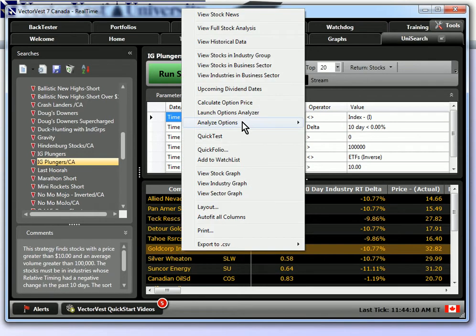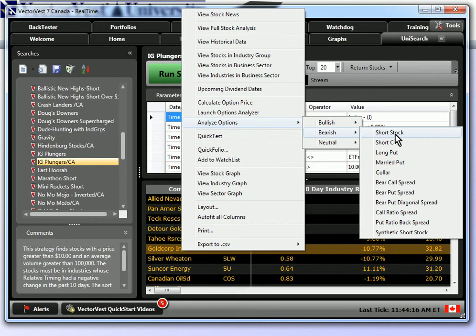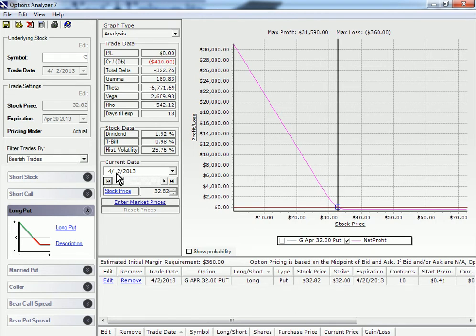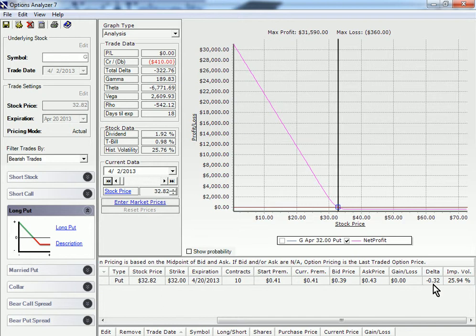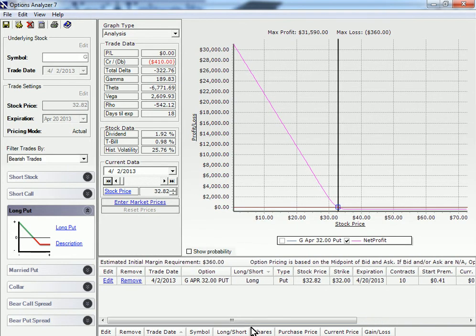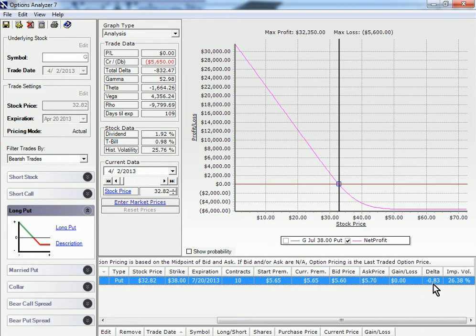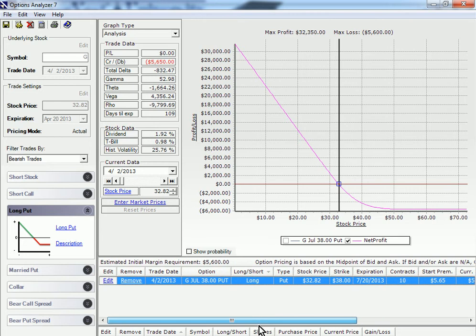Let's come back to Gold Corp. I'm going to right click, go to Analyze Options, left click on Bearish, and left click on Long Put. Our trade date is 4-2-2013. I'll move our current data back to the trade date of April 2, 2013. Note that our option expiration date is the April 32 put — our trade date is the 2nd and this expires the 3rd Friday in April, probably not a good choice in terms of time. I'll scroll over and verify our delta: it's at negative 0.32, not what we're looking for. So I'll come to our Edit button, move up to the July expiration to give enough time for the underlying to move, come over to Strike Price, click on 38, click OK. Our delta is now a very satisfactory 0.83, so I feel comfortable this date and strike price will help us make money if the underlying moves in the appropriate direction.